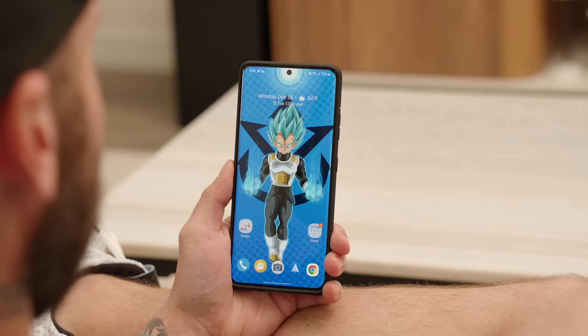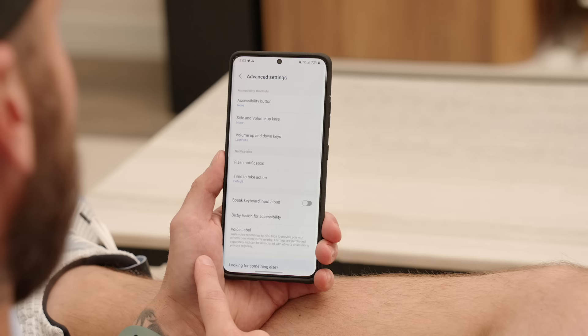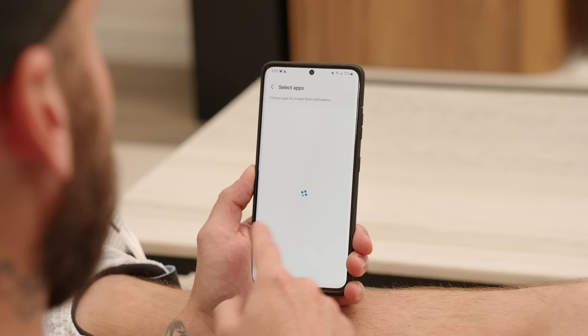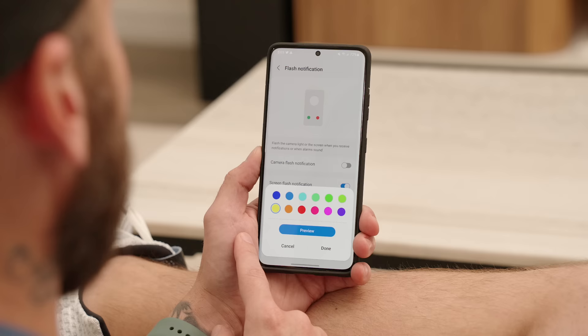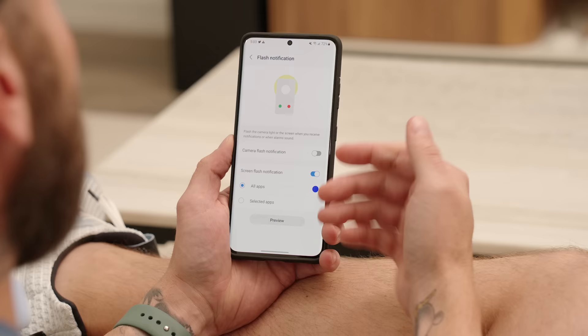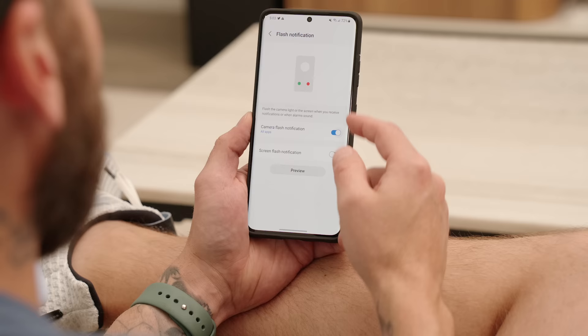The last new feature I want to show you is under Accessibility — the ability to use your screen as a flash for new notifications. Go into Settings, scroll down and go under Accessibility, tap on Advanced Settings, then tap on Flash Notification. You now have the option to enable Screen Flash Notification, which will flash the screen whenever you get a new notification from either a specific app or all apps. You can also adjust the color the screen will flash — by default yellow is on, but you can switch it to purple. There's a quick preview of what it looks like. You can use this alongside the camera flash, or use either one independently.